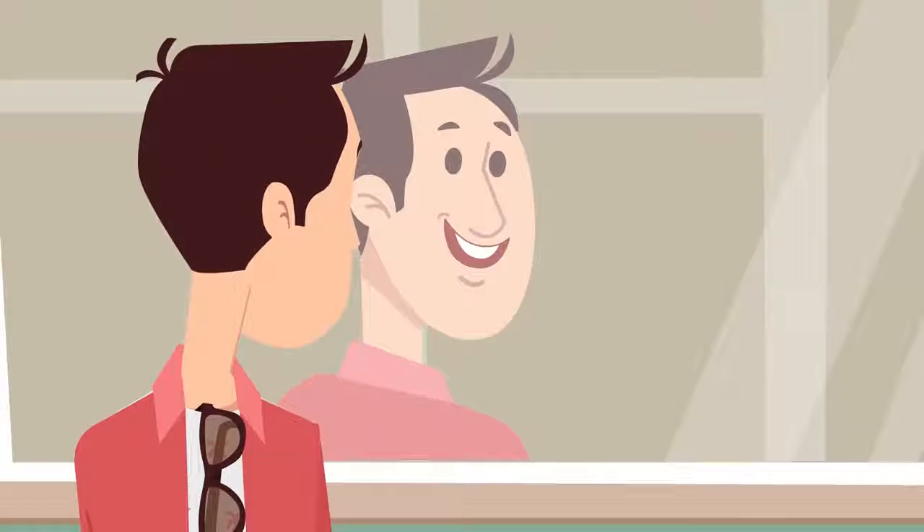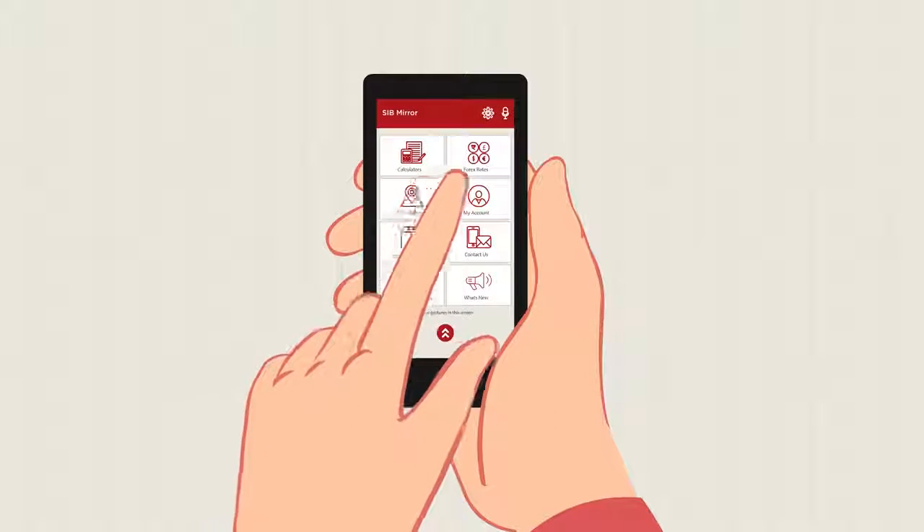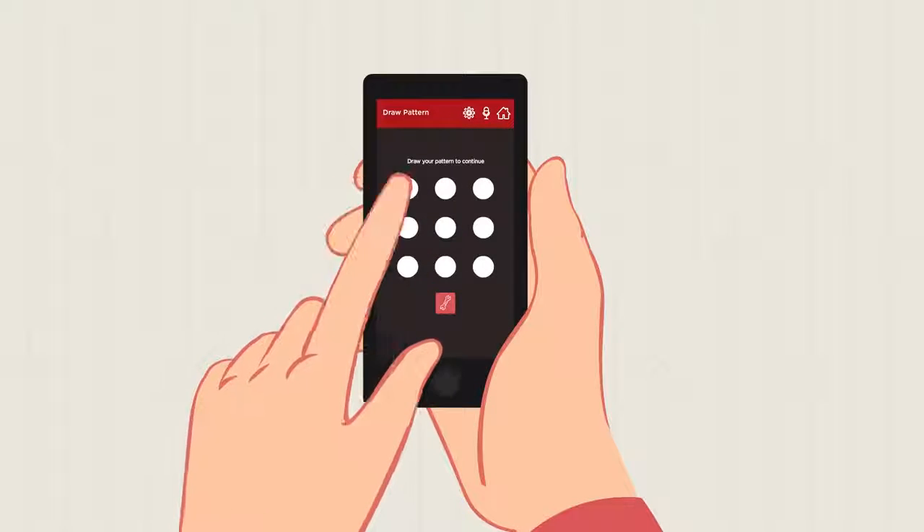No more worries — SIBMirror is here. Now he can access different functions using gesture commands. No more confusing passwords, only patterns.